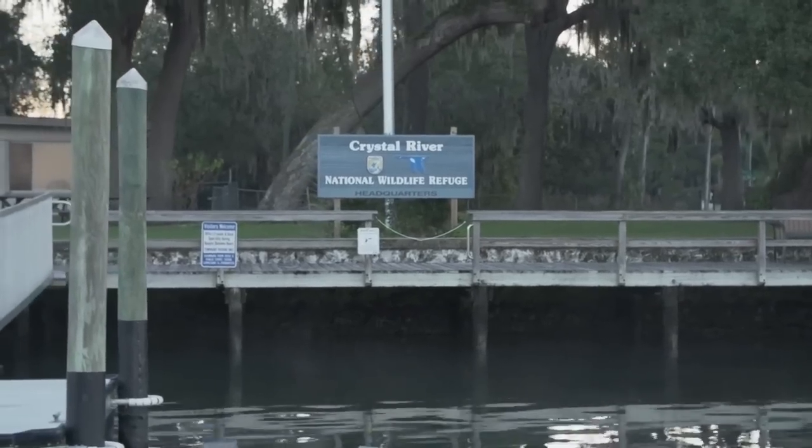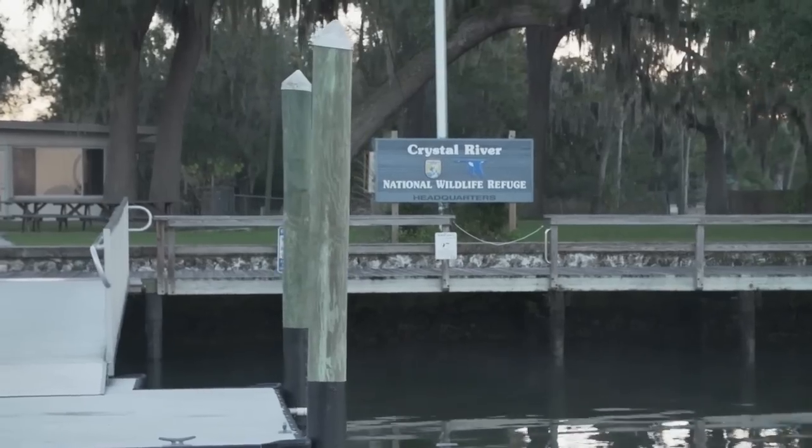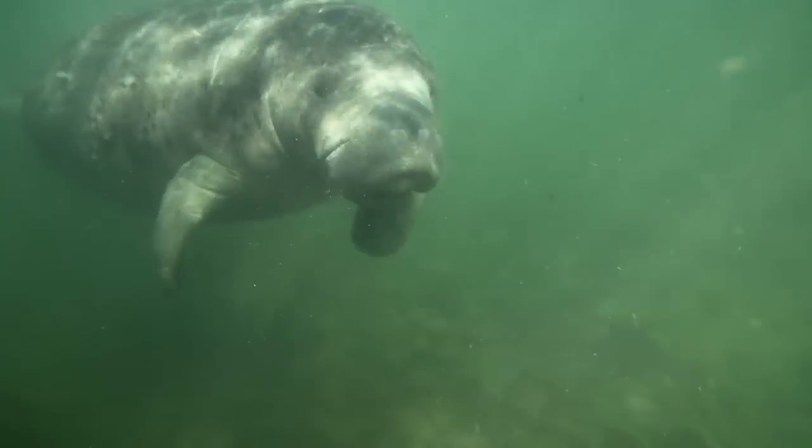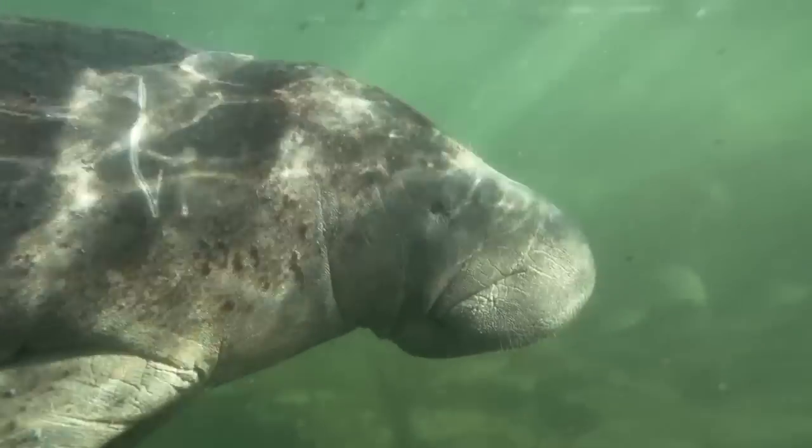Crystal River is about 10 miles north of Homosassa, and it's in what's referred to as the Nature's Coast, and rightfully so. It has natural freshwater springs, and it's known for its scalloping, its crystal clear springs that a lot of people dive on with manatees, and also its fishing.